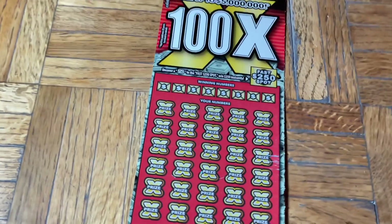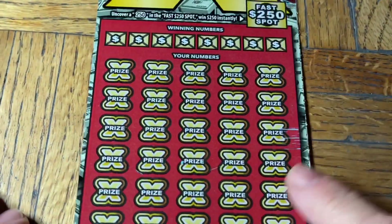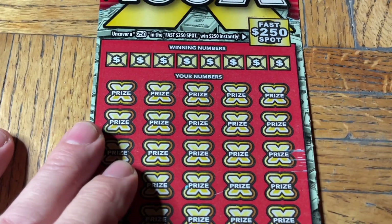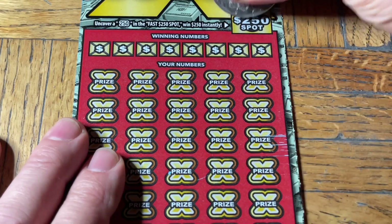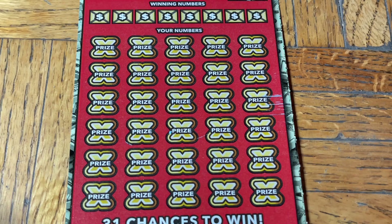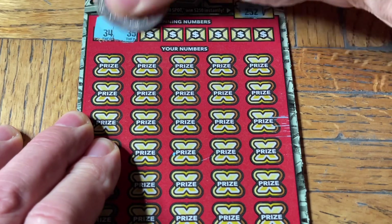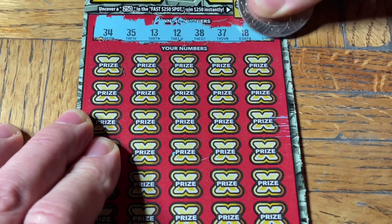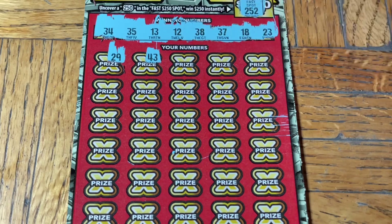All right, let's get to the tickets. $100X ticket number 004. Fast 250 spot — let's see if we can find a 250. We're looking for a match with a chance of multipliers being 10, 20, 50, or 100X. Third hand, you ready for a big yahoo? Numbers are 34, 35, 13, 12, 38, 37, 18, and 23 — these numbers are very suspicious, and if they turn out to be a winner I can say why, and if not I won't say anything.